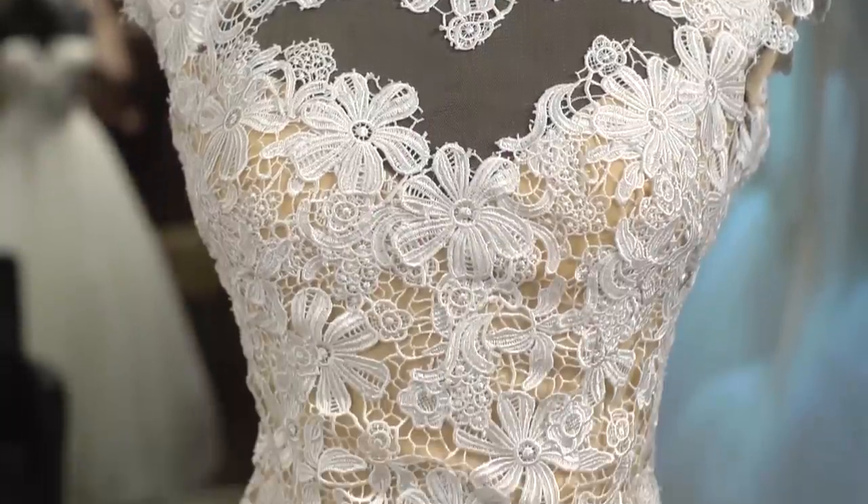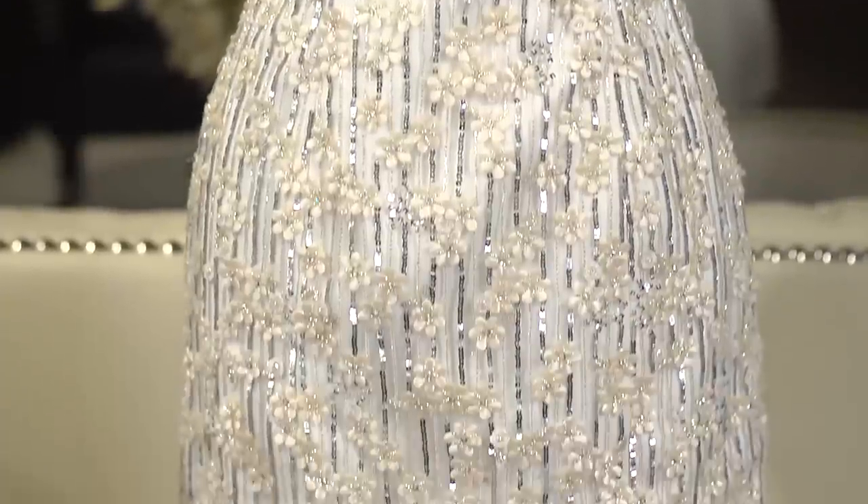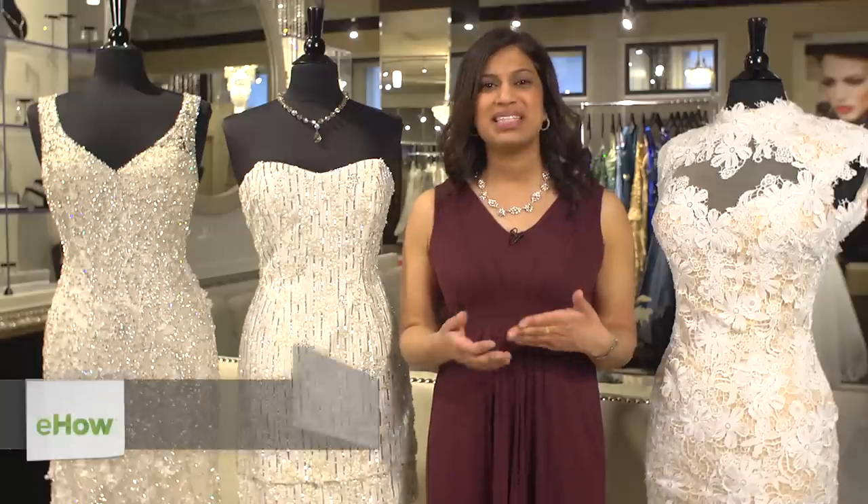Hi, this is Rekha Krishnamurthy at Bridal Reflections, and I'm going to share with you some tips on how to choose a city hall wedding dress. With a city hall wedding, it's a little less formal than a church wedding, so you actually have some options and flexibility when it comes to style, and you can go long or short.